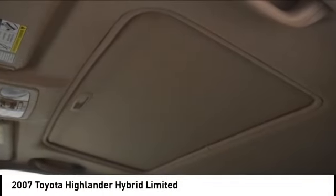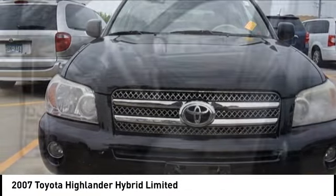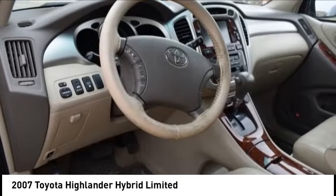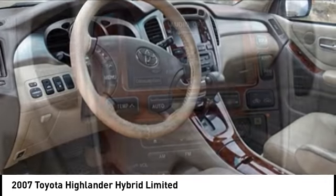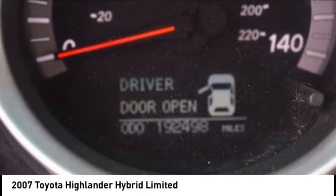We are pleased to show you the 2007 Highlander Hybrid. The Highlander Hybrid is equipped with a standard 3.3 liter V6, 270 horsepower hybrid engine that achieves 27 miles per gallon in the city and 25 miles per gallon on the highway.